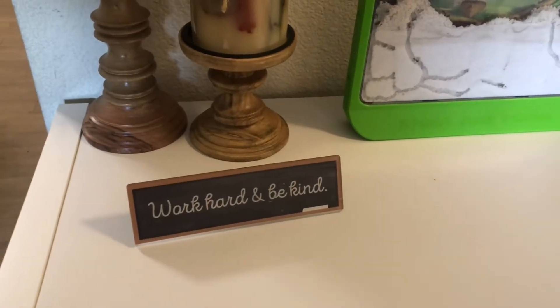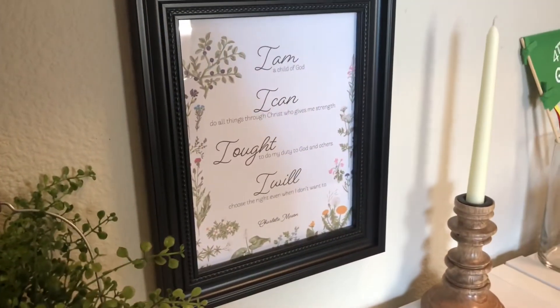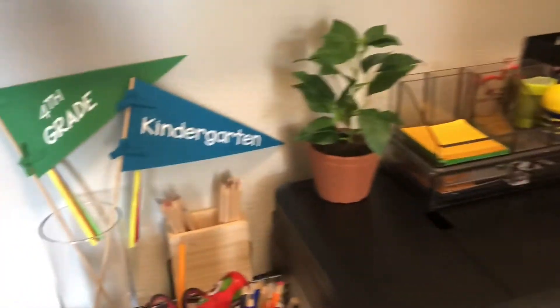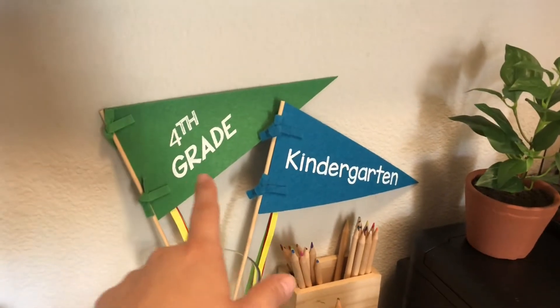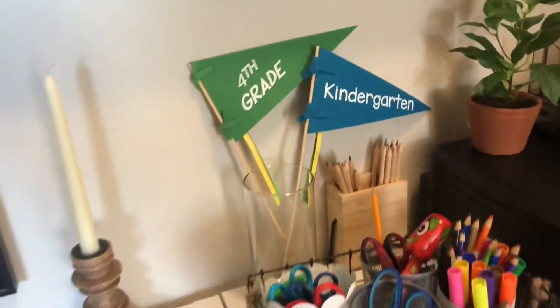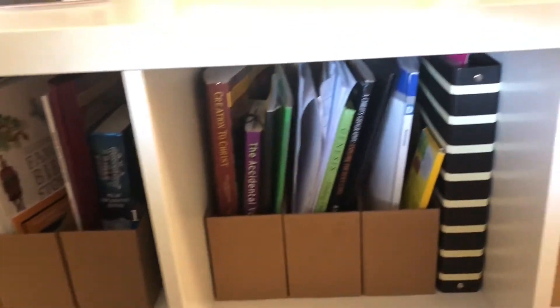This is our little homeschool bookshelf that we have here. We live in a very small space, so sometimes it's hard to get organized, but this is our little area. This school year that just finished, I had a fourth grader and a kindergartener. So I'm going to switch these out for this coming school year to 5th and 1st grade — I have not done that yet. Down here is where we keep all our school books that we use for the year.